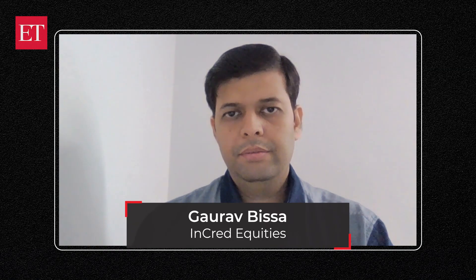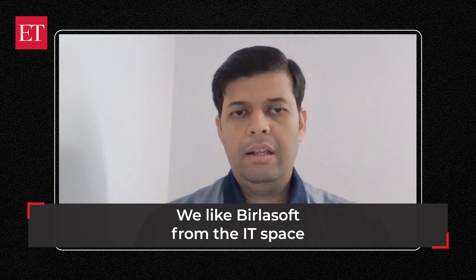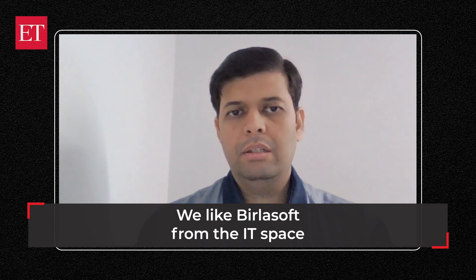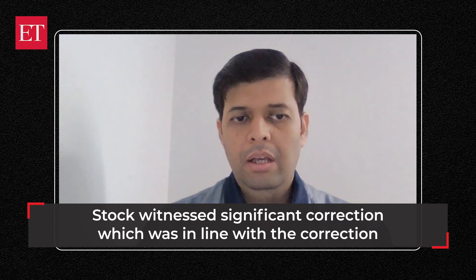A very warm welcome to all of you. I'm Gaurav Isa from Incred Capital. The stock I have for you today is Brillasoft. As you all would agree, the Nifty IT index has been outperforming for the last couple of months and we have seen very strong momentum coming in many of the IT names. Brillasoft has been underperforming so far, but now it is all set to witness a significant upside.